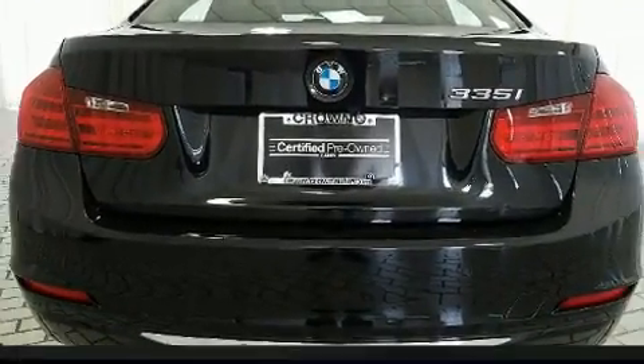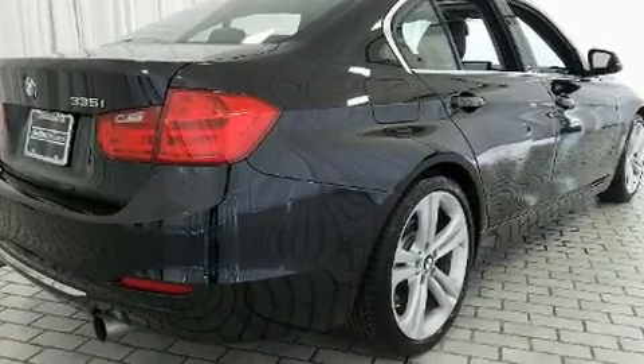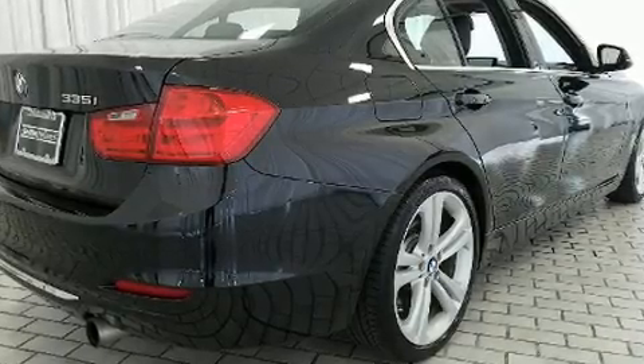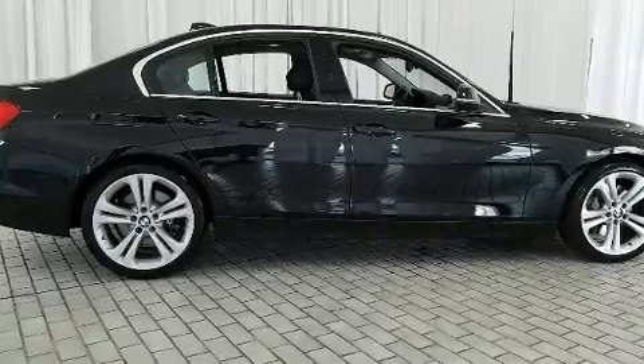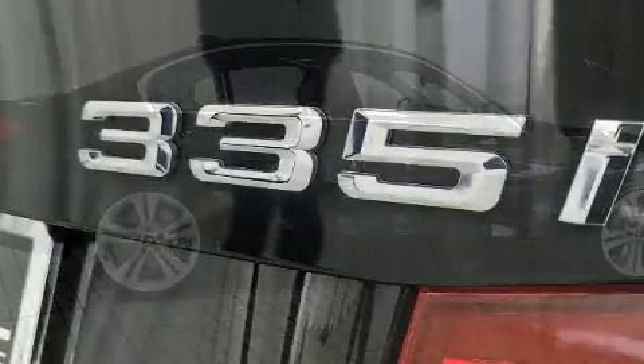Top features include rain-sensing wipers, front and rear reading lights, a leather steering wheel, an automatic dimming rear-view mirror, front fog lights, power moonroof, and power front seats.